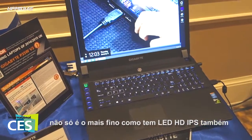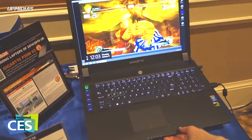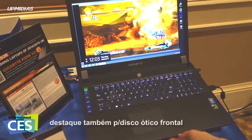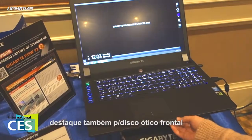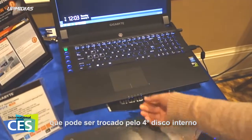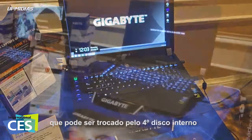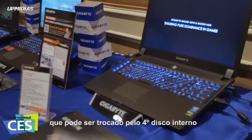The panel is 4K IPS. And as part of Gigabyte's tradition, we also included an optical drive in the front. You can take it out and change it into another hard drive. So we have 4 storage options: 2 mSATA SSDs and 2 hard drives.